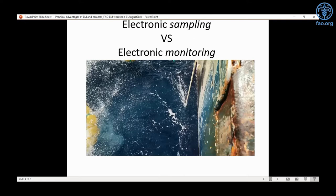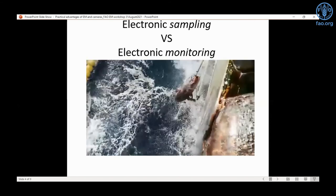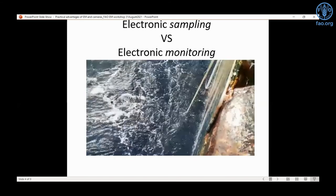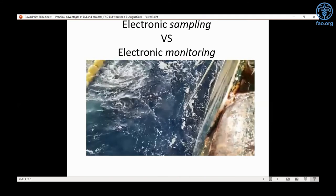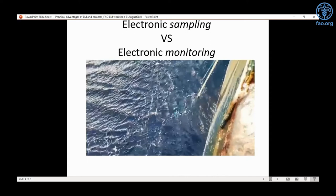Looking at electronic sampling versus electronic monitoring: in the line hauling example, machine learning can pick up flag events and draw attention only to sections of the line where fish come up. The observer can then validate species ID and confirm flagged events, with the ability to stop, rewind, fast forward, zoom in, and save clips for second opinions. Species recognition can reach the point where an entire line haul is monitored electronically, recording all species coming up.